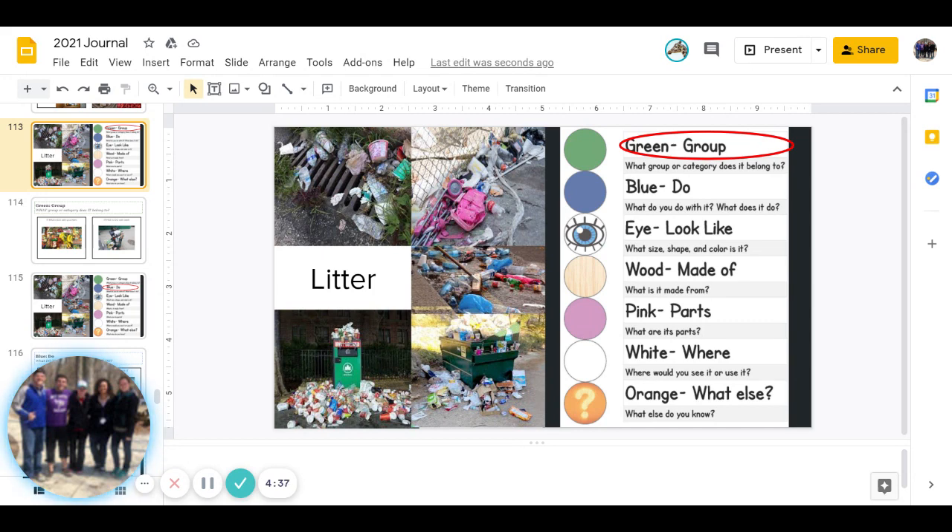The first color is green. What group or category does it belong to? You might think, what does it have to do with? Go ahead and pause to answer.